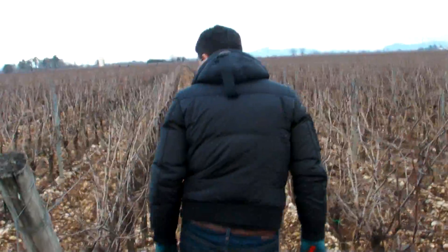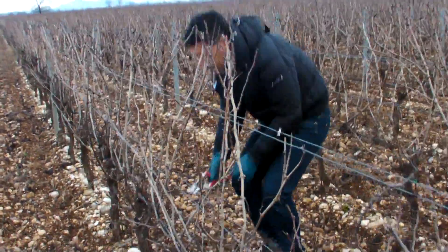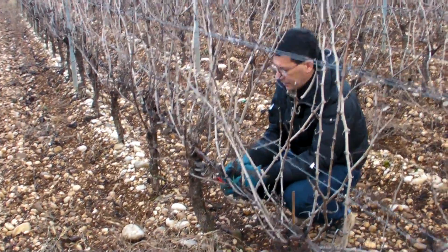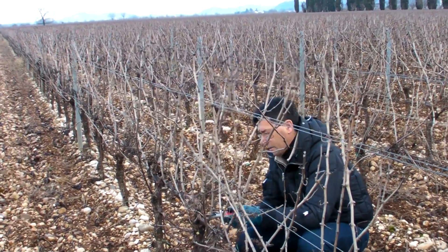So now, these haven't been ruined yet. And this is the — these vines were planted in 2003.